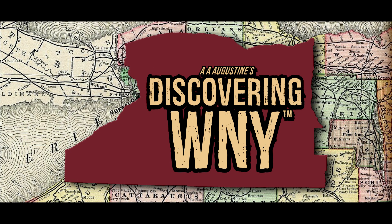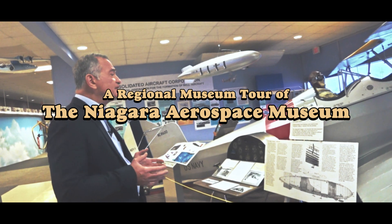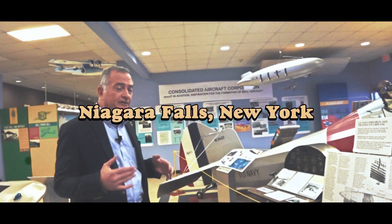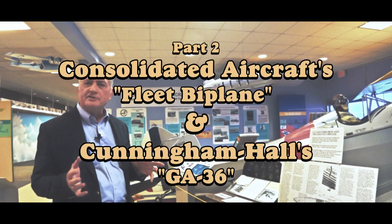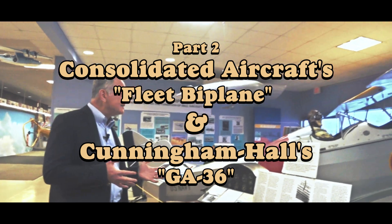This is a Fleet biplane made in Fort Erie, actually, not in Buffalo. Reuben Fleet was the founder of Consolidated Aircraft, and they built aircraft in Buffalo — flying boats and other things. But he wanted to build civilian airplanes, so he started a separate little company in Fort Erie called Fleet Aircraft. And one of the things they made was this Fleet biplane.